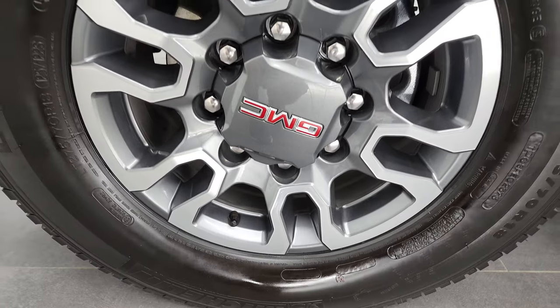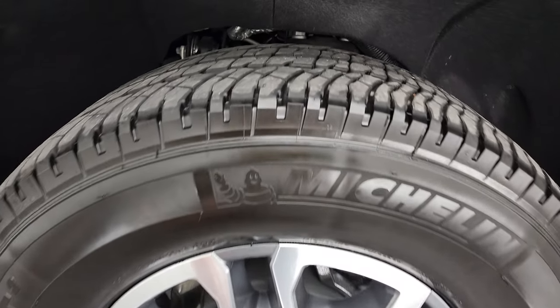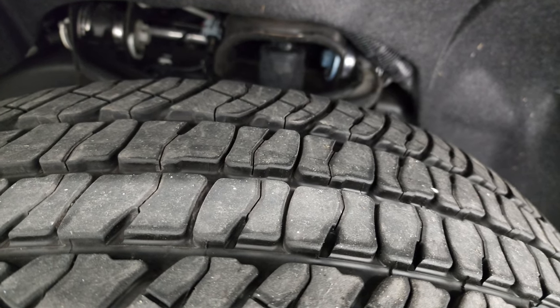This one comes with the 18-inch painted and polished aluminum rims, and it has Michelin LTX AT tires. These are LT275 70R18s, and I'd say they have probably about 60% of the tread left on them.